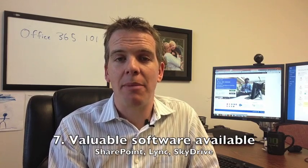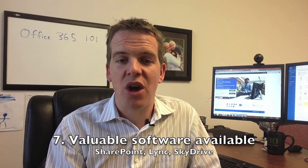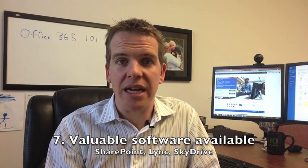Number seven: there are some big opportunities for your business with tools like SharePoint, Lync, and SkyDrive. These are pieces of software that aren't being used by many businesses. I'll be going through them in subsequent tech tips to give people an idea of how they can be used and what opportunities they present for your business.